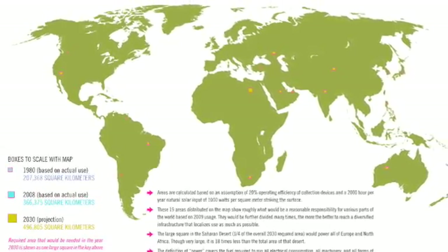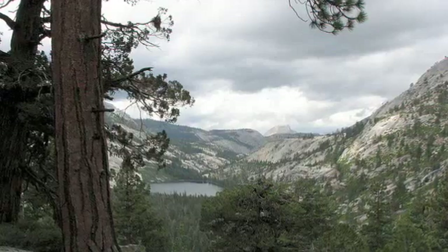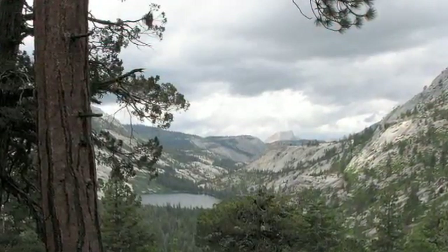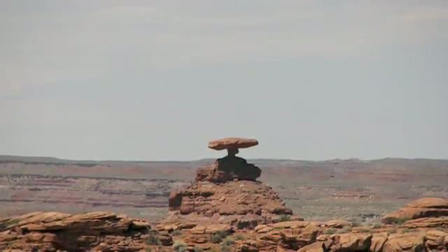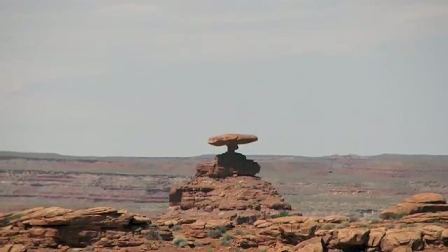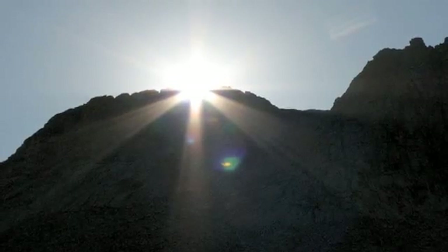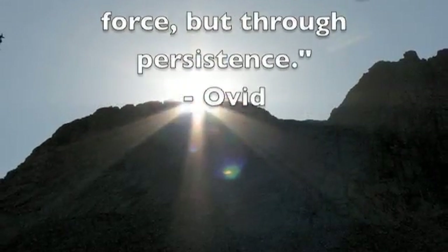Above is a map of the solar panels needed to power the world. The problem is that we view the environment as someone else's responsibility. But we must instead realize that we have the power to solve this problem with the use of active solar energy by making small, persistent changes. A great Roman philosopher once said: 'Dripping water hauls at a stone, not through force, but through persistence.'